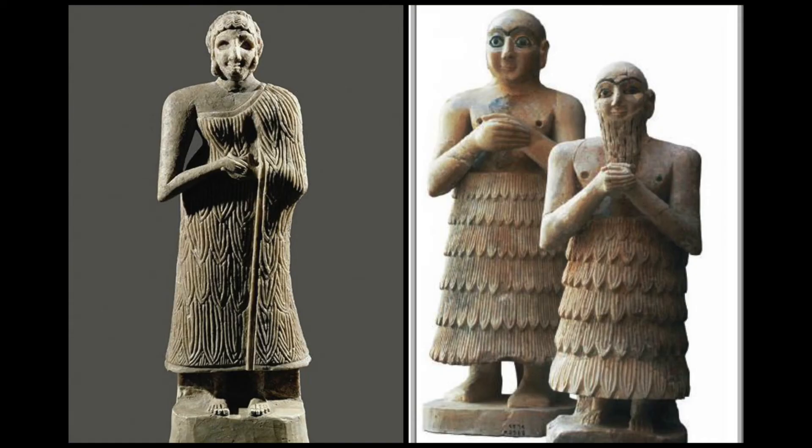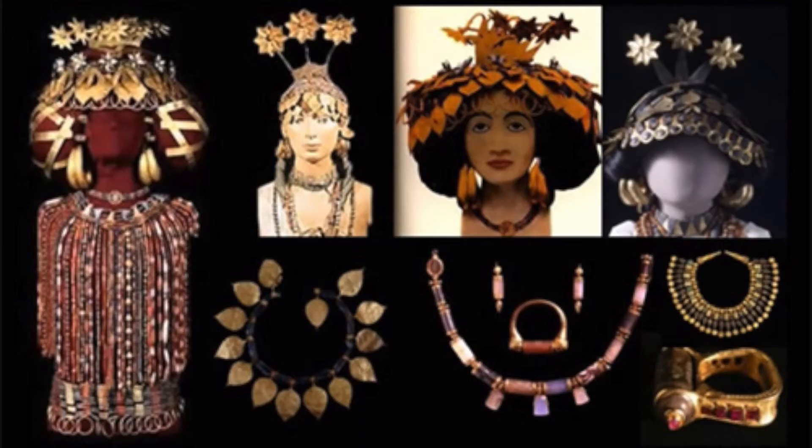Men wore this wrapped around them up to the chest, and women wore it over one shoulder and under the other. Sumerians also wore a lot of jewellery made of gold and bronze for fashion and to show status. Men wore earrings, necklaces, armlets, bracelets, and headbands.